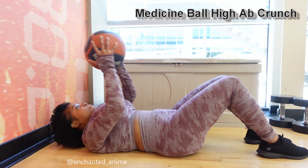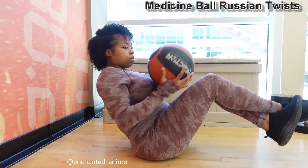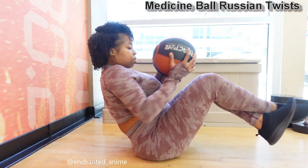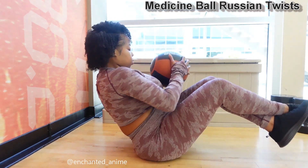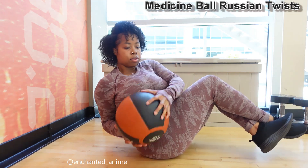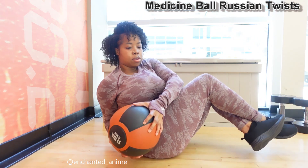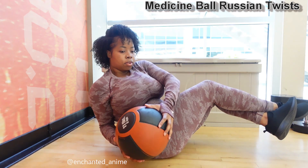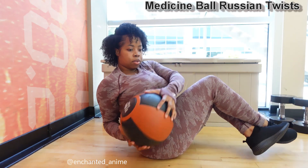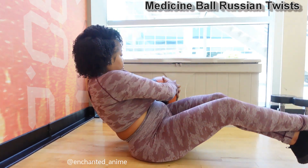My favorite ab workout that is going to help cinch your waist in is the Medicine Ball Russian Twist. When you're cinching in your waist, it's going to make you appear smaller, even if you have a little muffin top. Trust me — I appear smaller even with my little muffin top, but we're going to get rid of it. This ab workout is my absolute favorite out of all of them. If you guys put this in your daily routines, you'll see such a huge difference. It is amazing. Make sure you keep your feet from touching the floor.